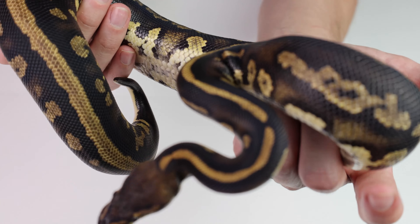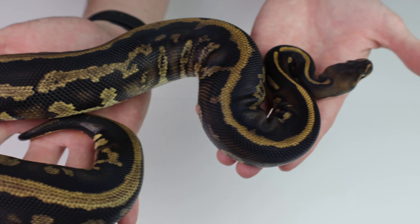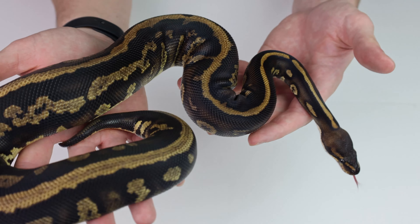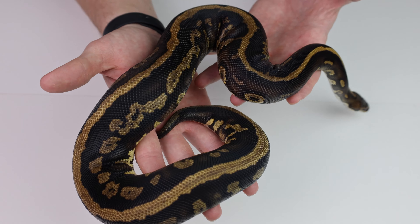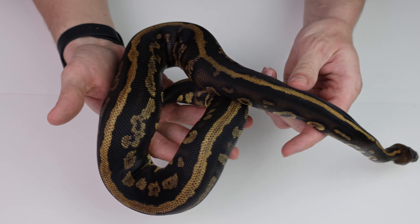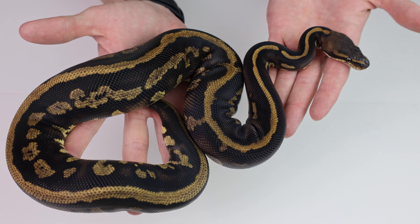Here she is — this is a leopard stranger, and she is also 100% het for pied, which is pretty awesome. Typically the stranger gene is seen extensively in the clown project. This girl is also pos het clown, so hopefully we can get a double-het clown pied. She would be pretty silly obviously. This was one of my dream snakes when I first got into this hobby, and it ties in well to today's video — getting animals I've wanted for ages.